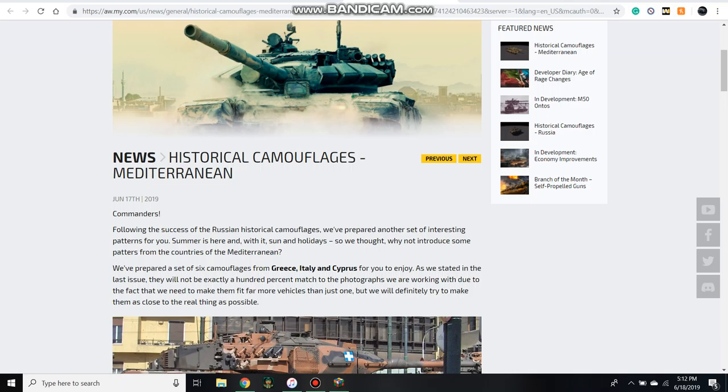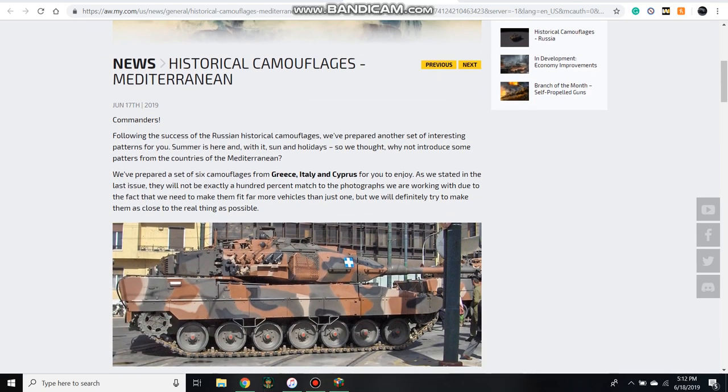Good afternoon guys, it's JagerT62. I'm going to be doing more Armored Warfare news. As you can see, I'm talking about historical camouflages — they just put up this article a couple of days ago, and now they're doing Mediterranean camouflages.